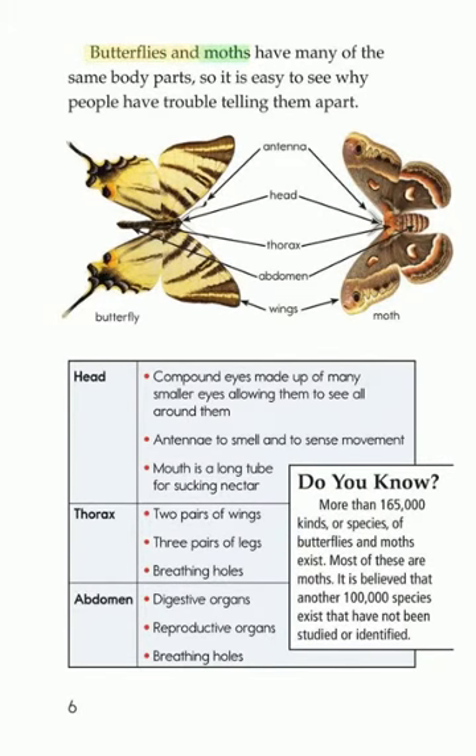Butterflies and moths have many of the same body parts, so it is easy to see why people have trouble telling them apart.